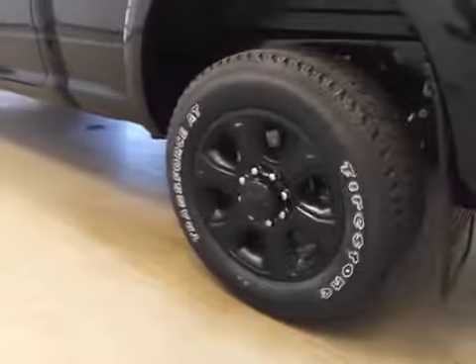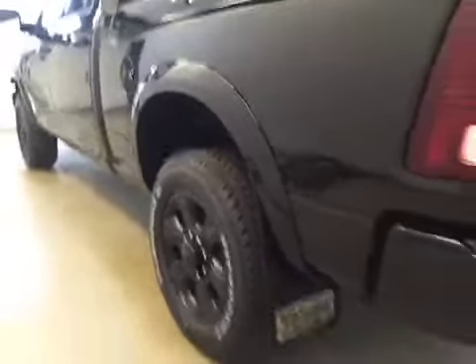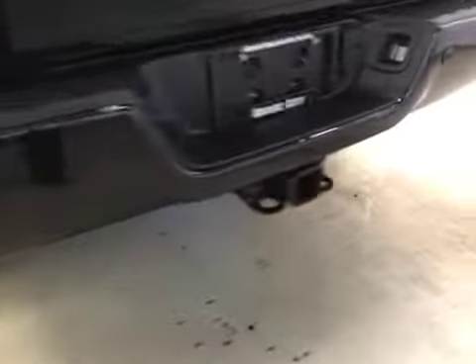It comes equipped with 20-inch rims, fender flares and mud flaps, side ram boxes, rear parking sensors, trailer tow package, and backup camera.